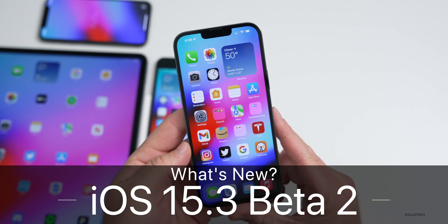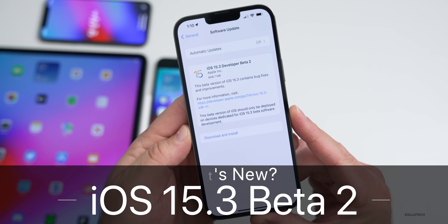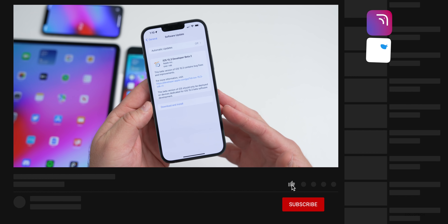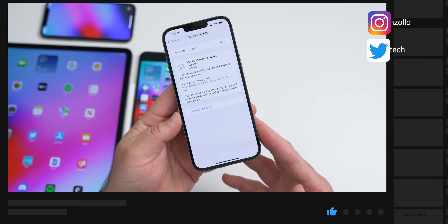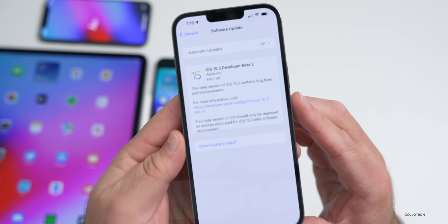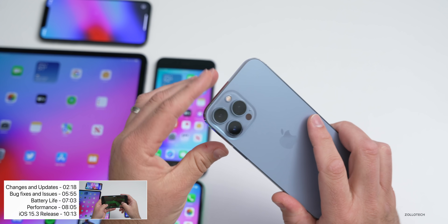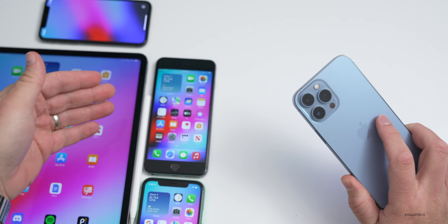Hi everyone, Aaron here for Zollotech. Today Apple released iOS 15.3 beta 2, available to developers and hopefully soon to public beta testers as well. This update came in at 648.7 megabytes on my iPhone 13 Pro Max, and was anywhere between 400 and 700 megabytes on the iPhone 6s Plus, iPhone 11, and iPhone 10.